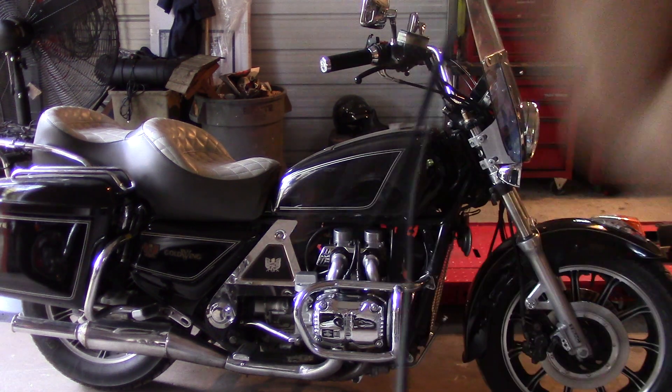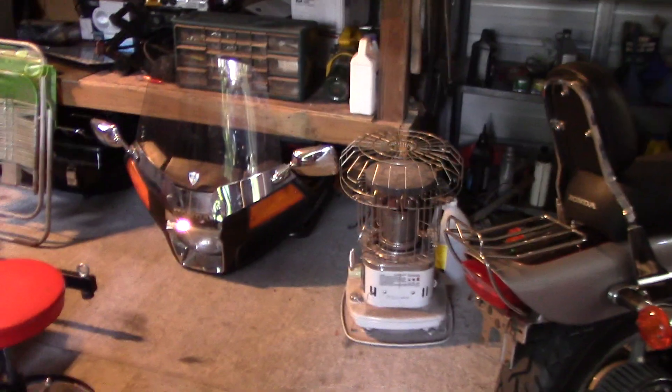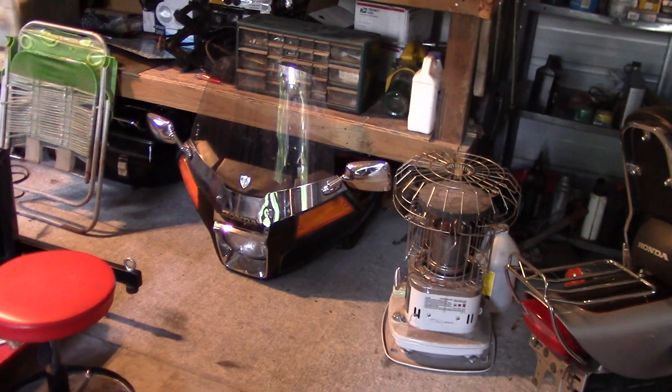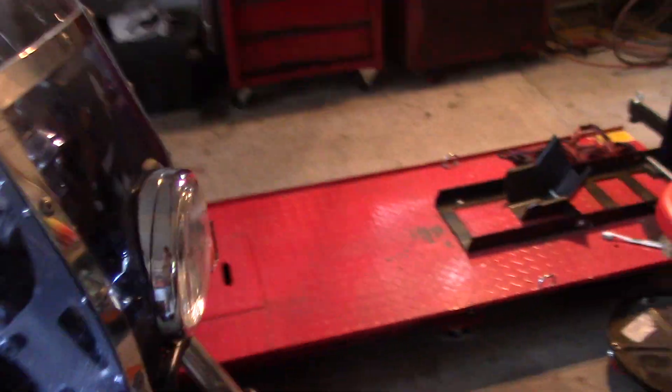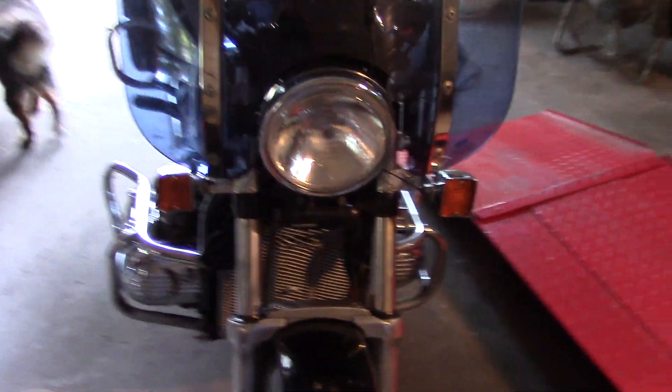A lot of power. 1983 Honda Goldwing — those things were beautiful back then. As you can see down here, that's the fairing that he took off of it. He took that off and mounted this windshield on here. That's a pretty neat fairing right there. He's still working on the front a little bit.